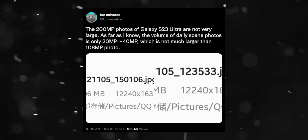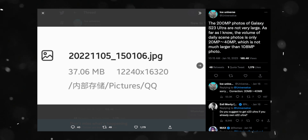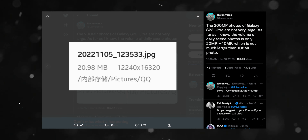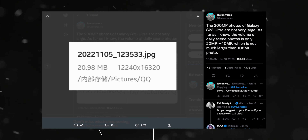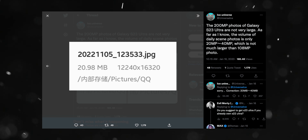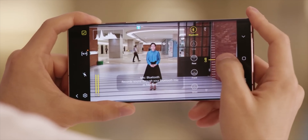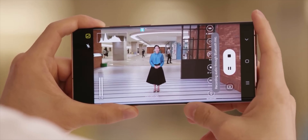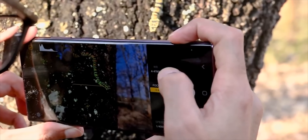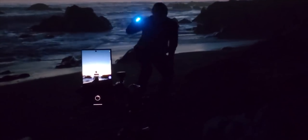Samsung fans don't need to worry about the storage, because Ice Universe — one of the reliable Samsung leakers — shared some screenshots plus information in which he said that the 200MP photos the Galaxy S23 Ultra produces will take up 20MB to 40MB of space, which is a lot lower than expected, as these photo sizes seem fairly compact for the amount of detail they could contain.